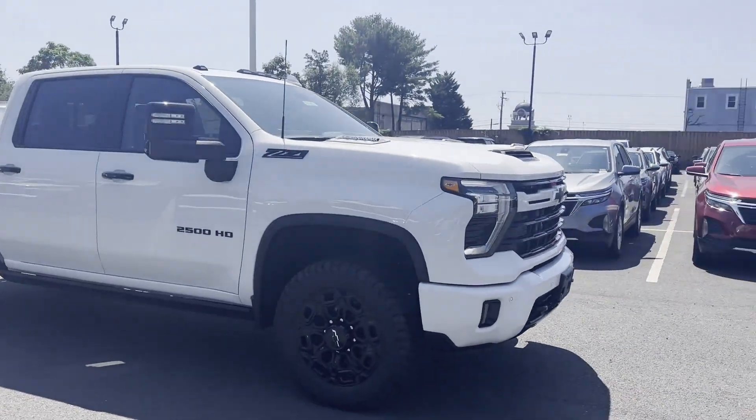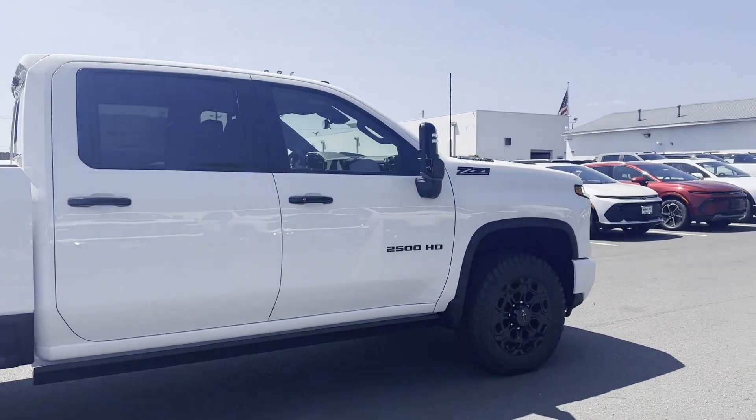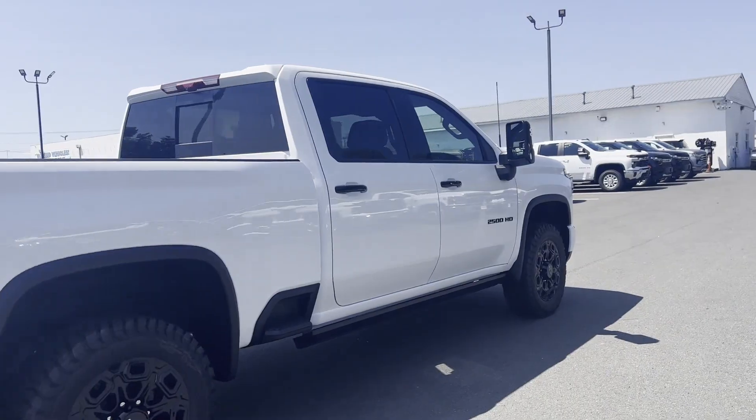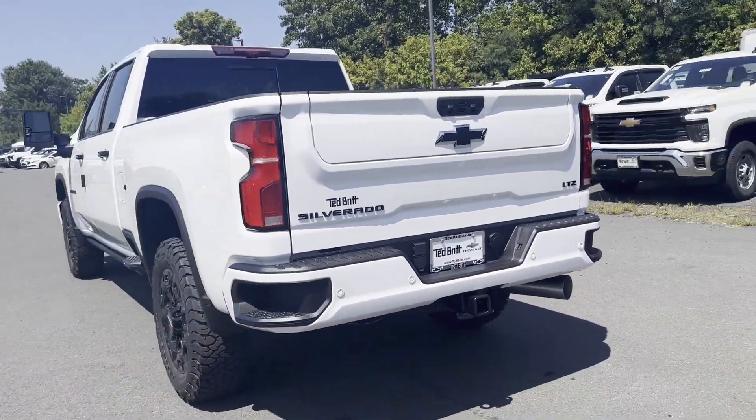2024 Chevrolet Silverado 2500 HD. This pickup truck offers two full rows of seating for premium comfort. Fall in love with its many extra features, which include the following.